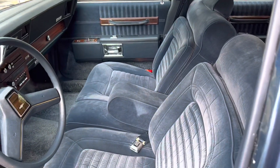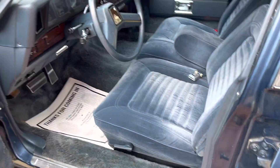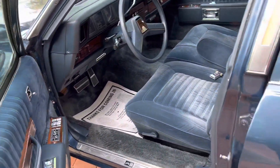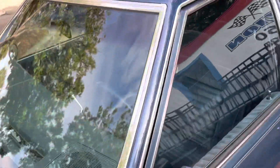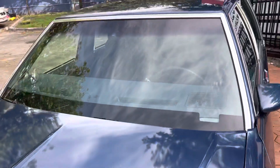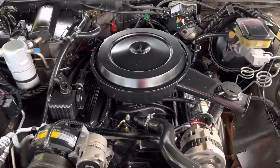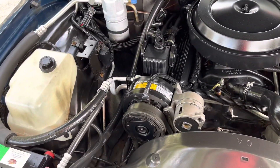It's a five-digit odometer, so you do the math. 305, all stock and original, and one owner.